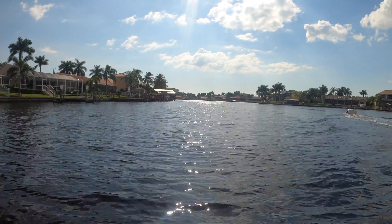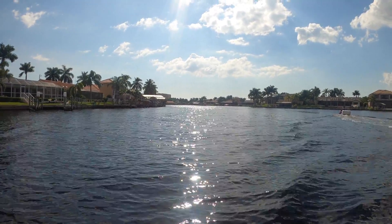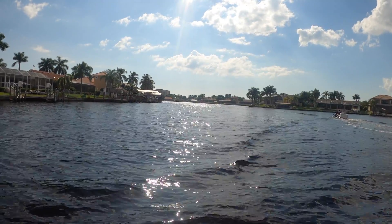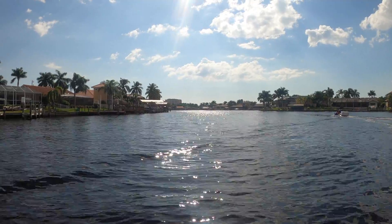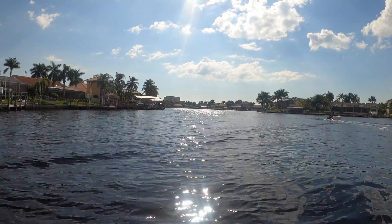Beautiful day — sun shining and everything is just perfect. Let's see if we can get some fish out there. I heard there should be some red fish in the area, so if we look we might catch one, otherwise we'll try something else.